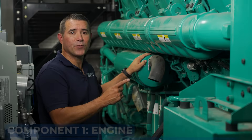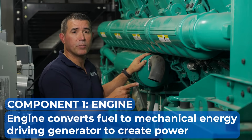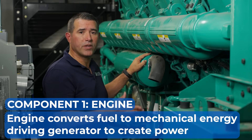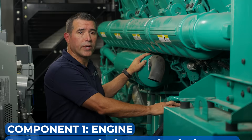A backup generator is a very complex machine, but let's just talk about the two major components. This is the first component, the engine. The engine takes fuel energy and converts it into mechanical energy, driving the generator and creating power. There are many types of engines such as diesel, natural gas, and turbine. This is a diesel generator.